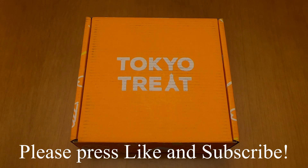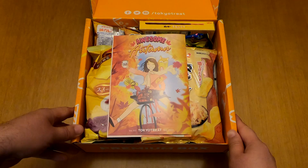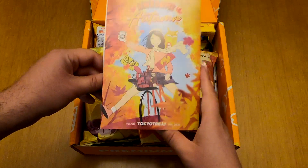We can now move on with the unboxing of the snacks. The first thing as always is the catalog — this is volume 60 for November 2020.